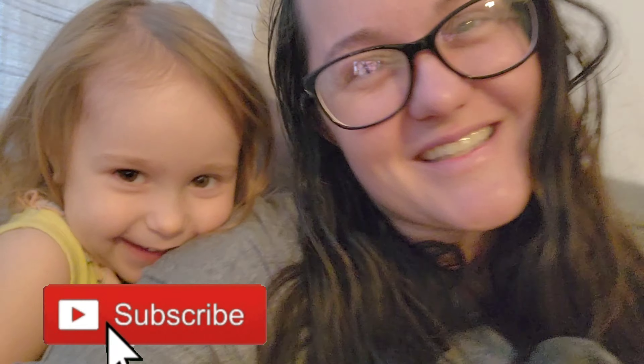Can you say hi? Say thanks for watching. See you next time.